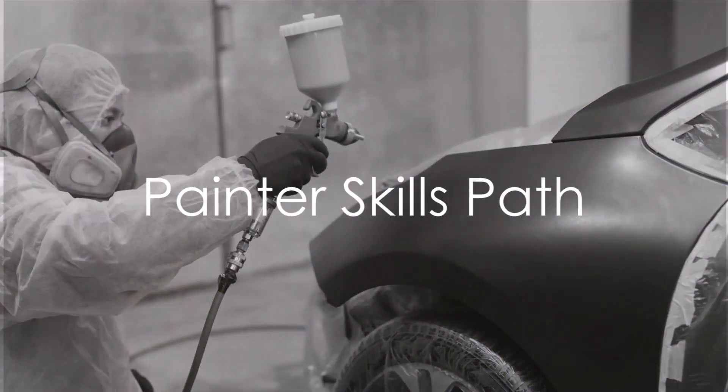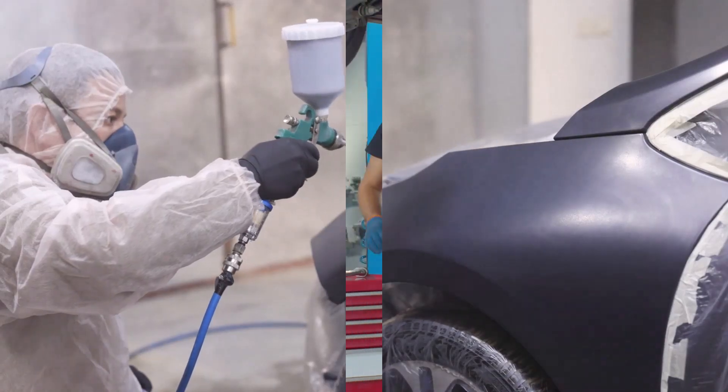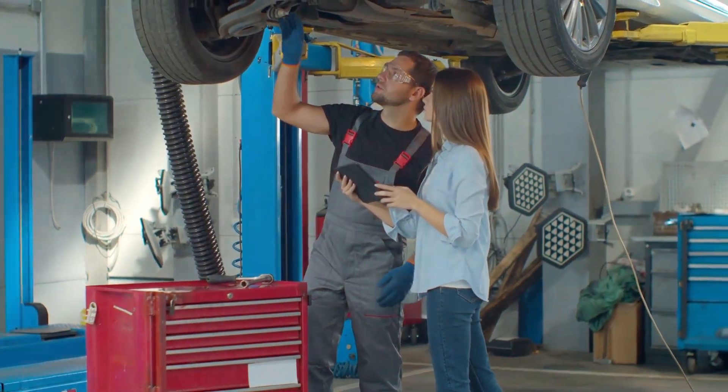Welcome to the CCI Painter Skills Path for Apprentices, where we mold the next generation of automotive painters. As with each CCI career path, candidates start with the basic skills boot camp to set them up for success on their chosen path.